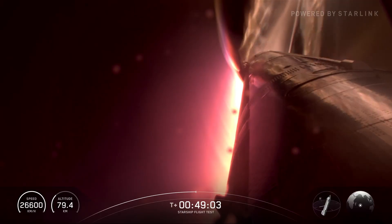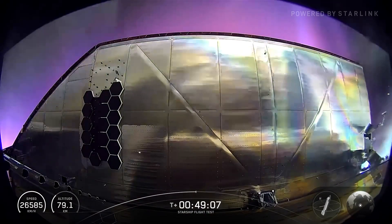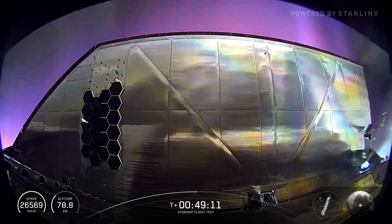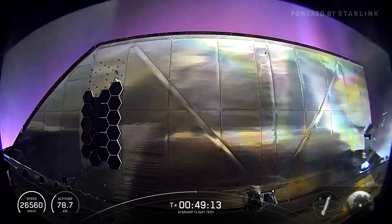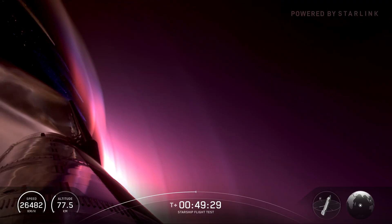We're going to continue hearing some call-outs as the ship makes its way back to Earth. When we hear entry max heating and entry max Q, that will mean the ship has made it through the maximum heating and aerodynamic loads it will experience as it returns. So if it makes it through those, we're doing pretty well. Re-entry cleaned off the camera — it was a little dirty from the weather. So thank you, Plasma, for giving us this view as we start coming down.